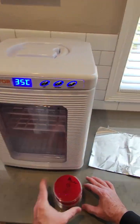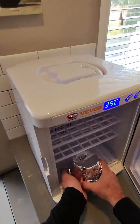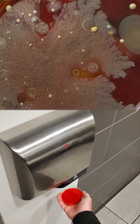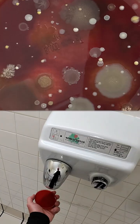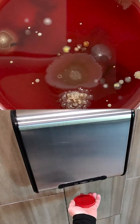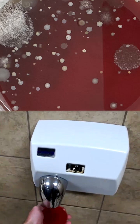Here are the results: every hand dryer sample showed bacterial growth, along with other material on the petri dishes. While air itself seems harmless, these results suggest that hand dryers may be redistributing whatever is already present in the restroom air back onto your hands.